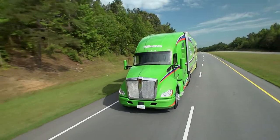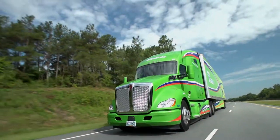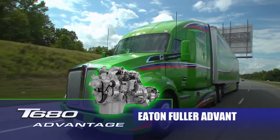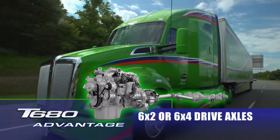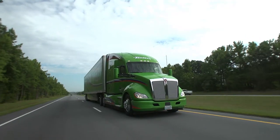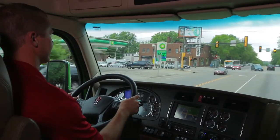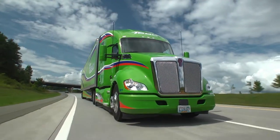The new Kenworth T680 Advantage features enhanced aerodynamics and an optimized and fully integrated powertrain, including the PACCAR MX-13 engine, Eaton Fuller Advantage series transmission, and fuel-efficient 6x2 or 6x4 drive axles. By optimizing the truck's aerodynamics and integrating the components of the powertrain, the T680 Advantage gives drivers and fleet operations managers the best tools to reduce fuel consumption.